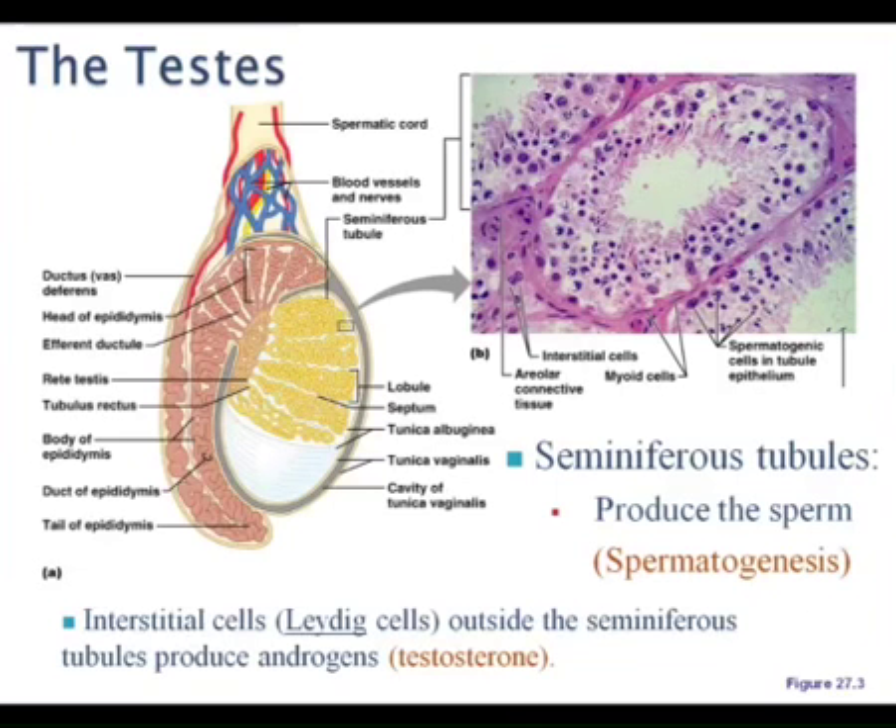Whereas LH is more in control of testosterone in the male and estrogen in the female. So those LH and FSH come out of where? The anterior pituitary, guided by the hypothalamus gonadotropin-releasing hormone, right? So we'll see a little bit more of that at the tail end. In the male, seminiferous tubules guide the maturation of the sperm.